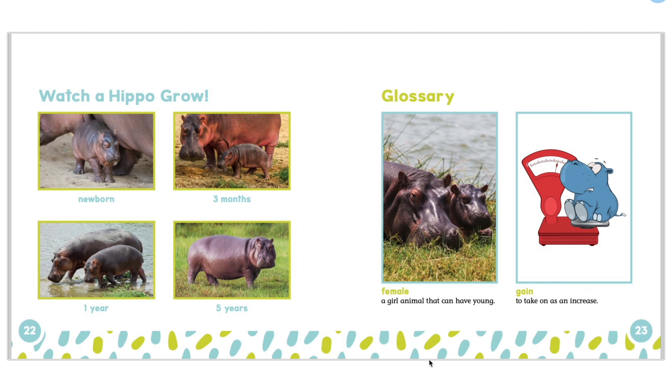Now, we will watch a hippo grow. First, it is newborn. Then, it is 3 months old. After that, it is already 1 year old. Lastly, it is 5 years old.